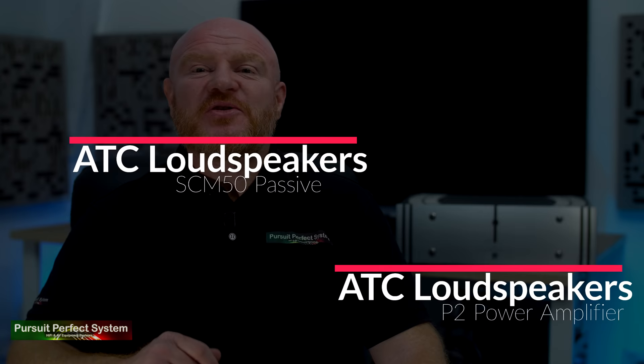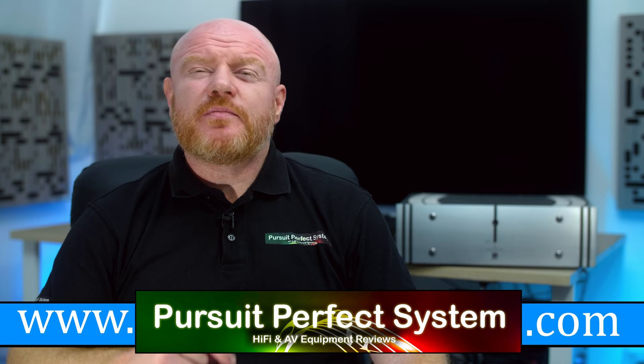Welcome to Pursuit of Perfect System. For disclosure, ATC sent me the SCM50 speakers and P2 power amplifier for this review, but they've had absolutely no input into the video or into the review. They sent them to me to start to look at a very interesting, hotly debated audiophile topic.